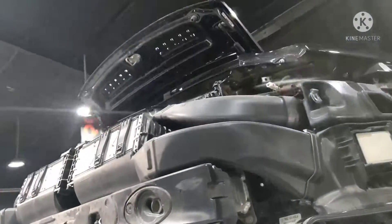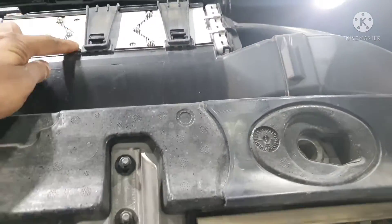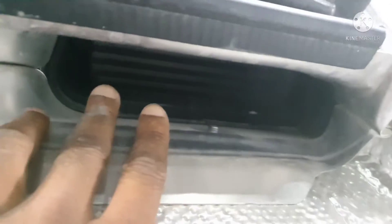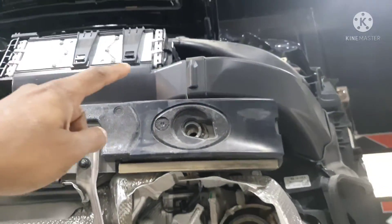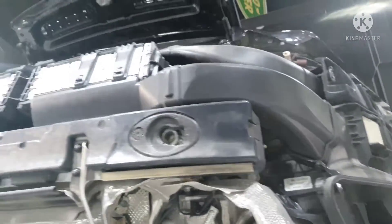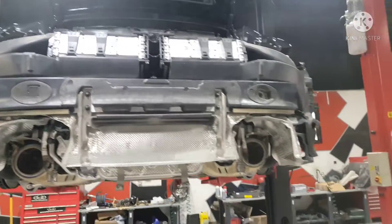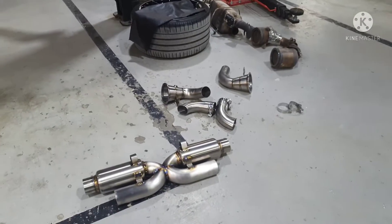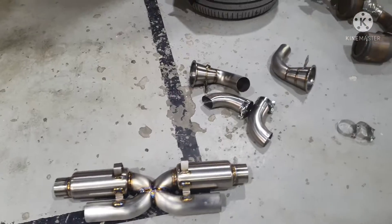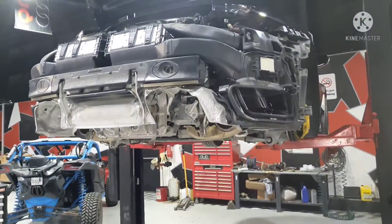If you look at the other side, from the top, the air flows through the intercooler, goes down through this duct, and we have the other duct flowing to the intake as well. Once I lower the car I will be giving more details, and we are going to install this beautiful exhaust on this car and we will be tuning it — let's see how it goes.